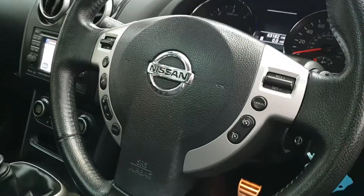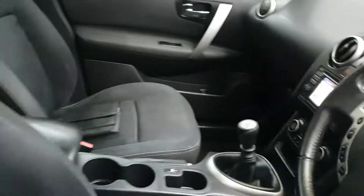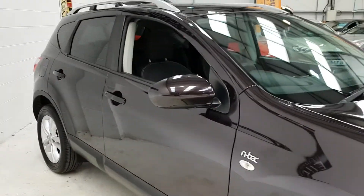Multi-function steering wheel — there's all your cruise control, and you can operate your stereo and telephone there as well. Full electric windows. We've got full finance facilities available; our finance generally can't be beaten, so please give us a call to save you some money.